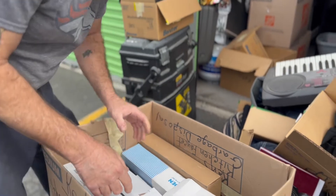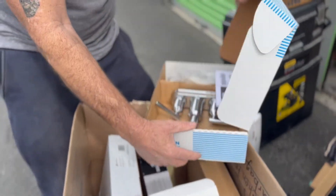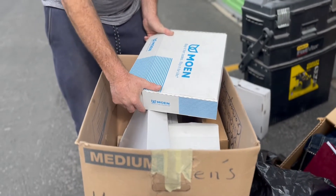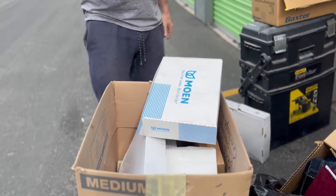Oh wait, this is actually really good right here — these are all kitchen faucets. Look at this. That's probably a $150 faucet. So if I do that online — this is really good. In Vegas, all five of these, you're going to do good. You sell all five, put them on for $250.